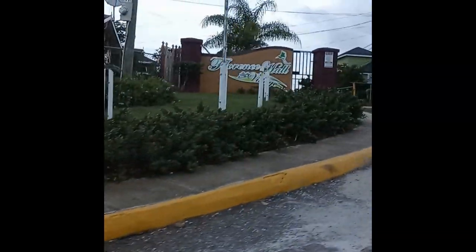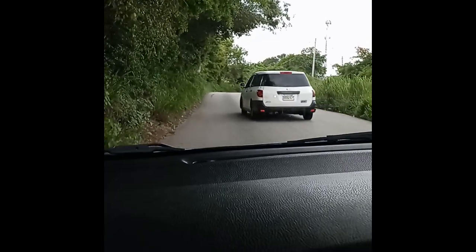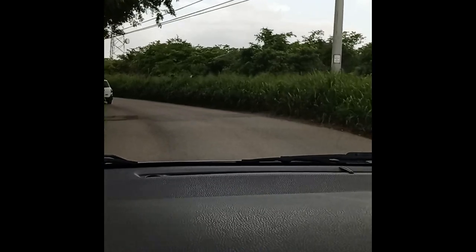No, this is what is it — Florence Hall? No, it's not. Keep going, this is another development. All right, so we're coming to Stonebrook Manor. We just got off the plane, got our chicken at Dead End Beach. We're trying to find our house — we don't even know where it is.